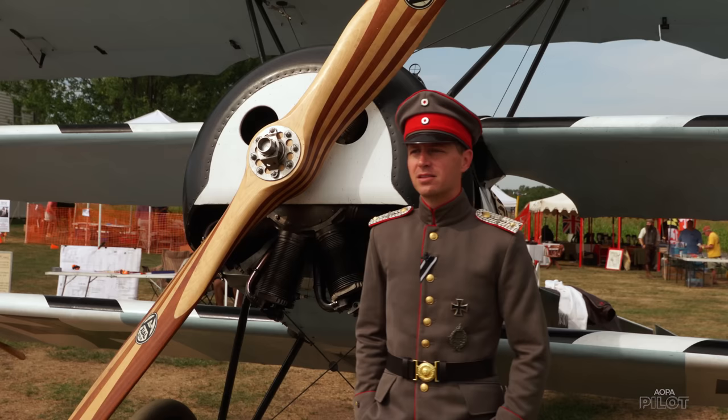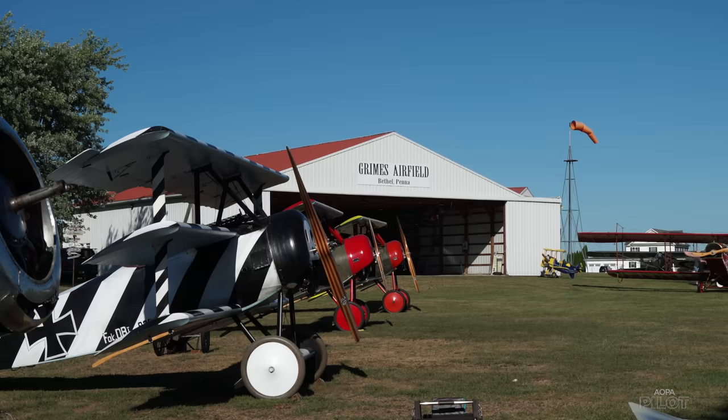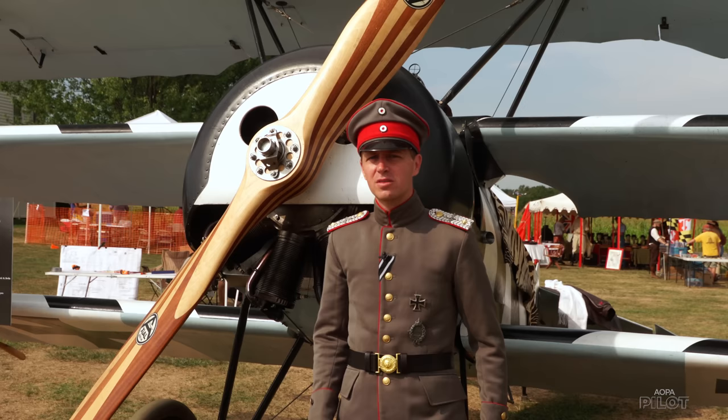The event we're at today is the Fokker Scourge. This is the largest gathering of rotary engine triplanes since World War I, and here we are doing it in the United States. It's amazing.